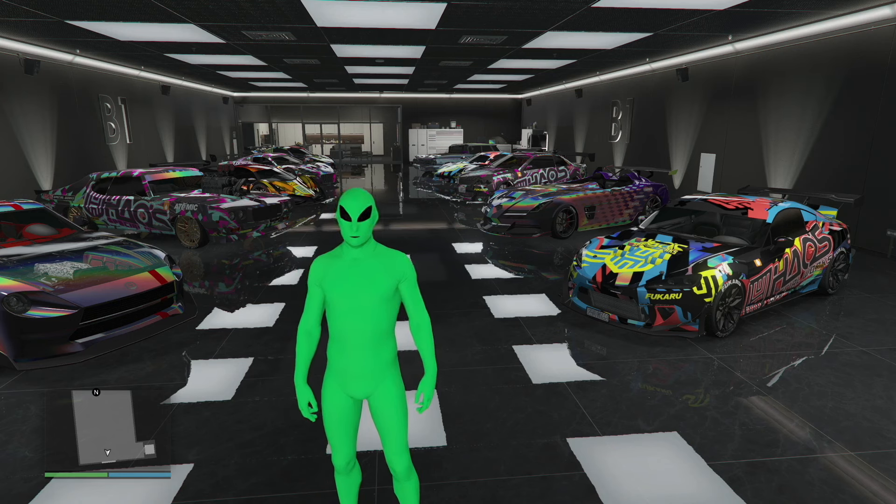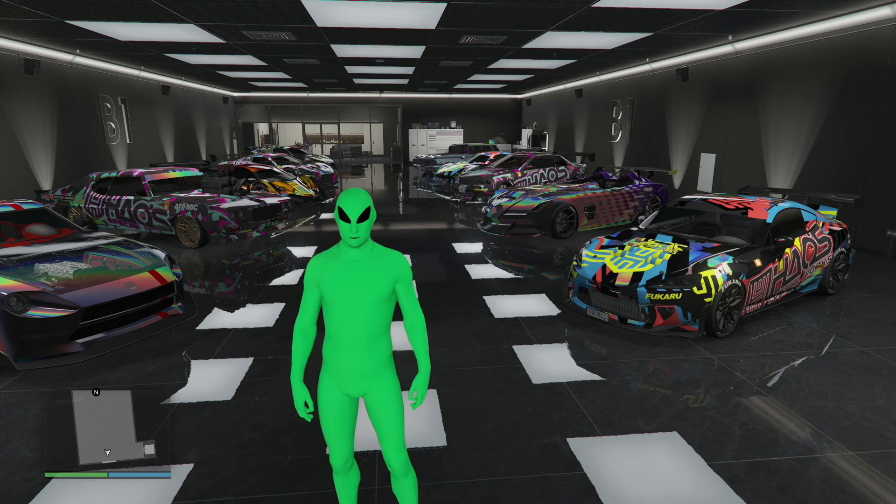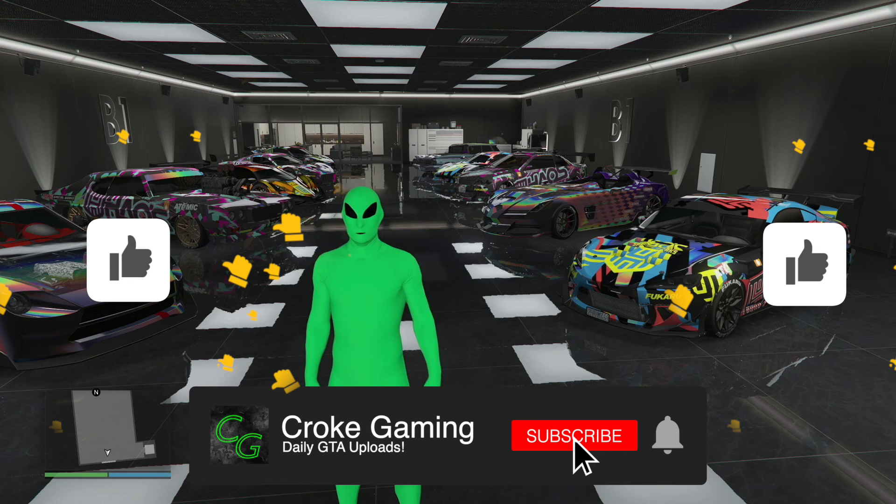Hey guys, welcome back to a new video. It's Croak. Today we're going to be going over a full customization and review of the Albany Calviclade XL. Before we get into the video, please smash that subscribe button, like the video, and let's get into it.